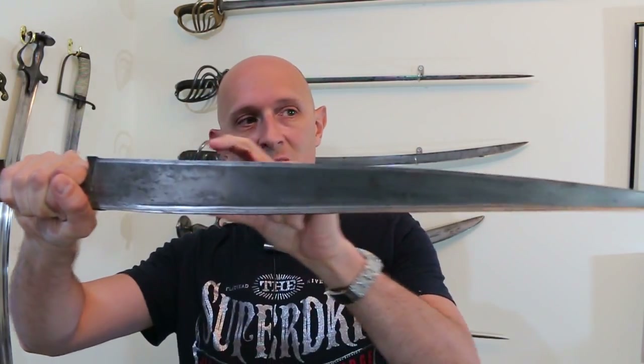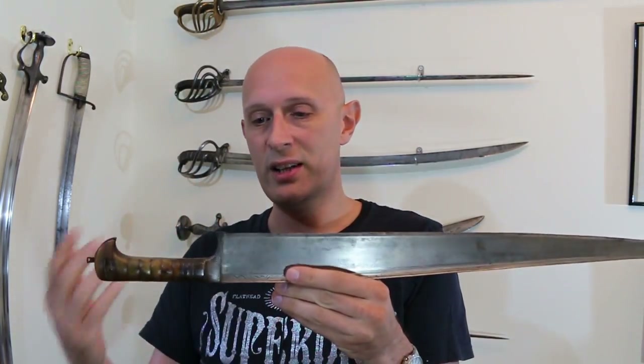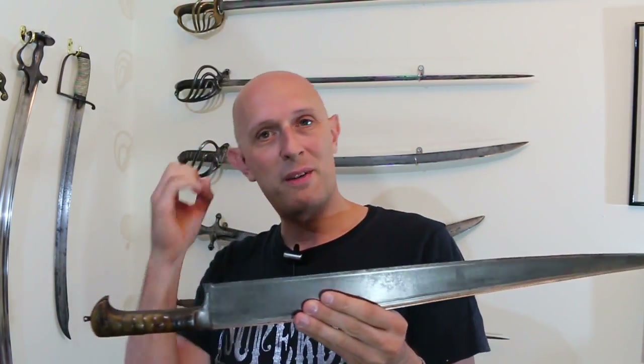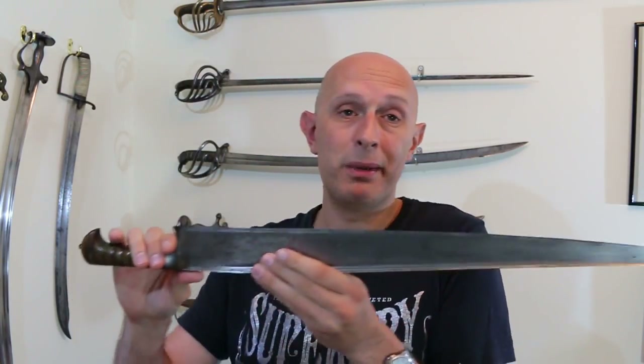Just because a weapon is a certain shape and weight doesn't mean it was necessarily used predominantly in the most logical way — this being a really good example. You look at the tapering pointy shape and the T-section blade and think it's a thrusting sword. But as we found out from multiple 19th century sources, including a British military surgeon, these were used in Afghanistan to cut. However, we also have to remember that just because they were predominantly used to cut doesn't mean they were supposed to be predominantly used to cut.